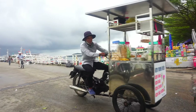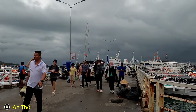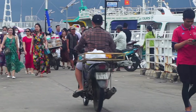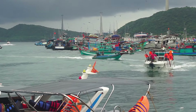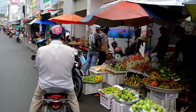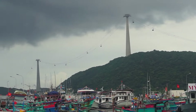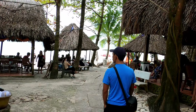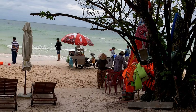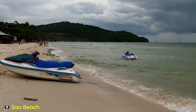Another area in the south of Phu Quoc worth considering is Antoi. Antoi is known for beautiful beaches and is a popular destination with quite a few tourists. Antoi town is located near the port, which is a main hub for boat transportation to and from the mainland. It's a relatively small town with a few restaurants, shops and guest houses. If you want to travel to another island in the south you can get the cable car from here. Sao Beach is nestled on the coast of Antoi town, about 25 kilometers from the center of Duong Dong town.